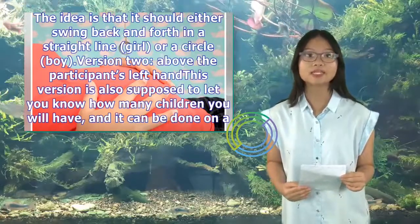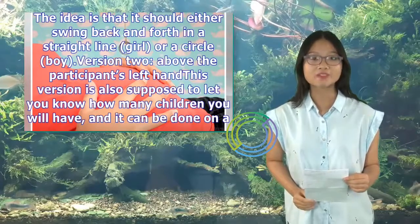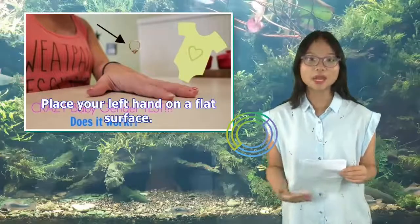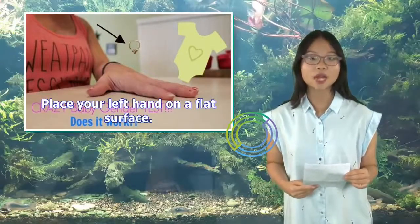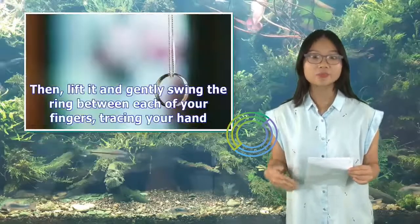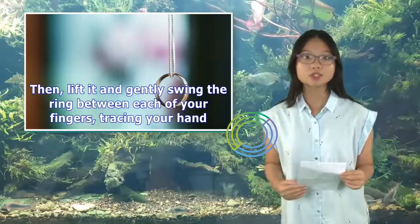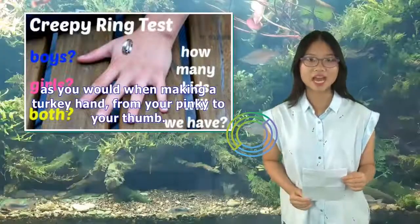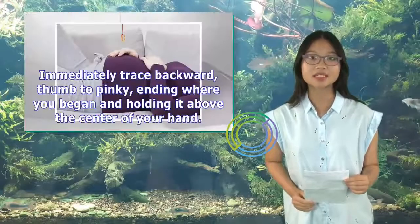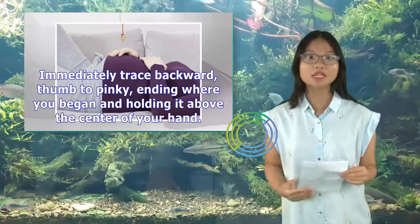Version 2: above the participant's left hand. This version is also supposed to let you know how many children you will have, and it can be done on a pregnant or non-pregnant person. Place your left hand on a flat surface. Holding the threaded ring above your left hand, bring the ring to rest on top of your hand, then lift it and gently swing the ring between each of your fingers, tracing your hand as you would when making a turkey hand, from your pinky to your thumb. Immediately trace backward, thumb to pinky, ending where you began and holding it above the center of your hand.